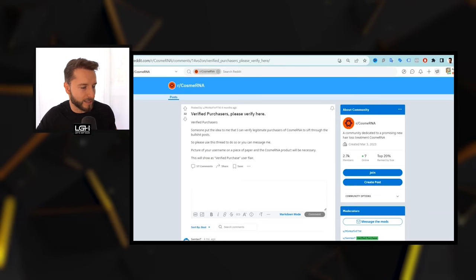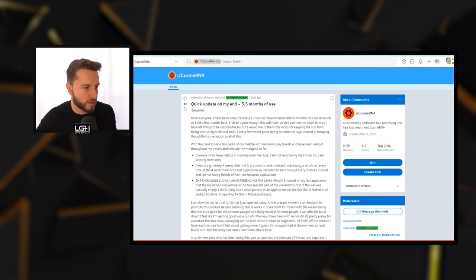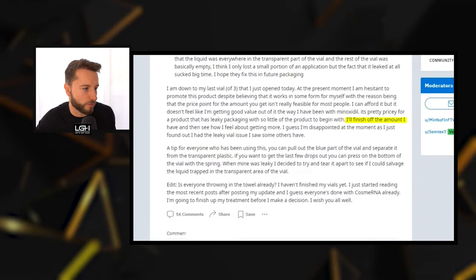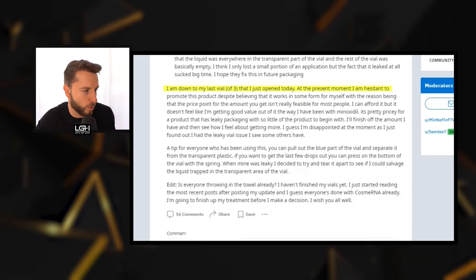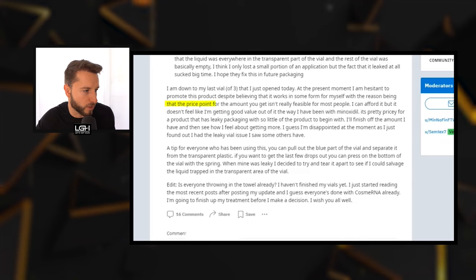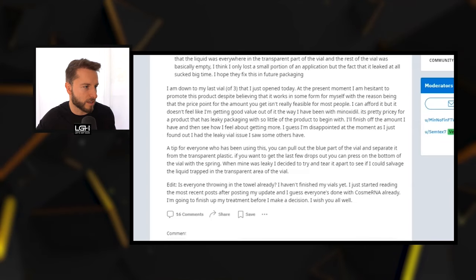On Reddit there is a community specifically focused on CosmeRNA where people are trying it out, including verified purchases. One verified purchase posted just seven days ago, a user with 5.5 months of use, summarized: 'I will finish the amount I have and then see how I feel about getting more. I'm disappointed at the moment as I just found out I had the leaky vial issue. I'm hesitant to promote this product despite believing it works in some form, because the price point for the amount you get isn't really feasible for most people.' And it's true — this product costs roughly €300 for three months, applied once every two weeks.